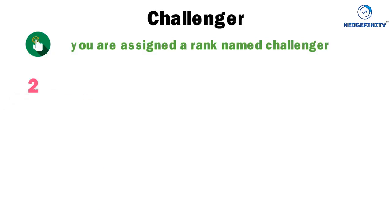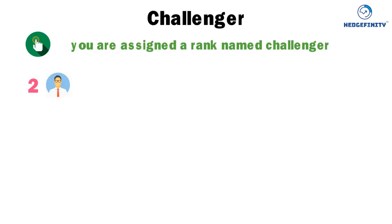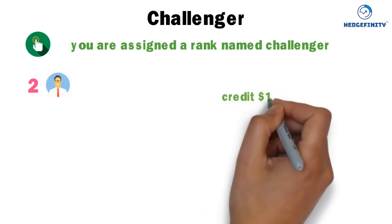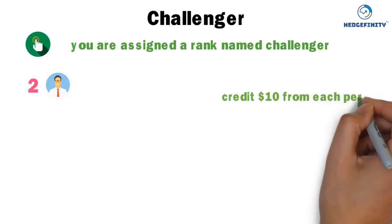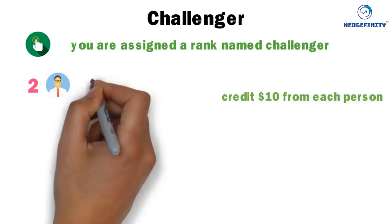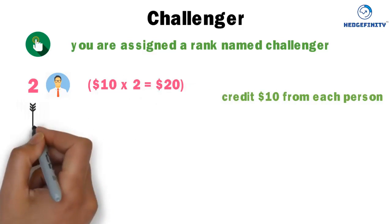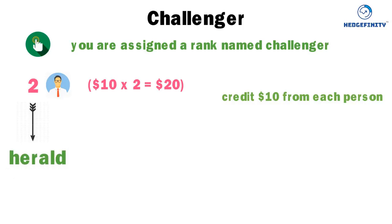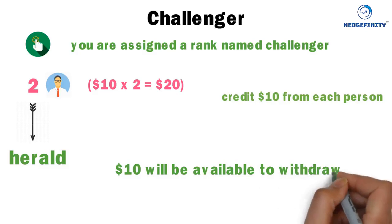Now you are eligible to introduce two new people to the system. As they activate their accounts by paying $11, the system will automatically credit $10 from each person — $10 times 2 equals $20. From that $20, the system will automatically debit $10 to upgrade your rank to Harold, and the remaining $10 will be available to withdraw.